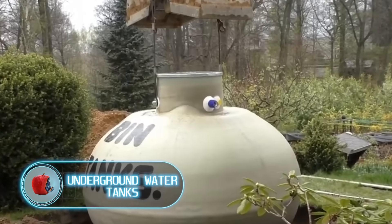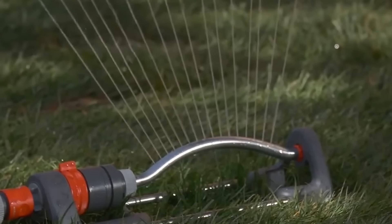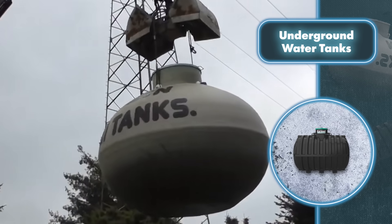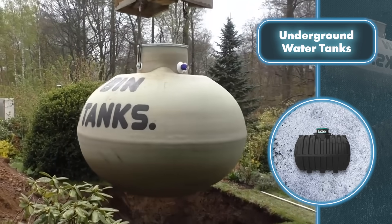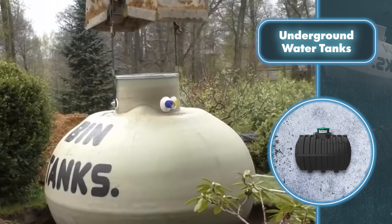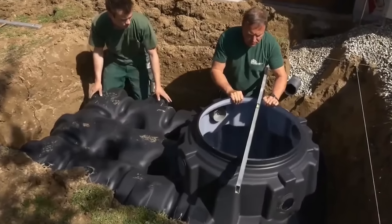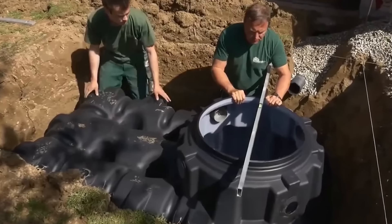Underground Water Tanks. Transforming a home into a self-sufficient water source isn't as hard as it might seem. You can do it by installing underground reservoirs and setting up a rainwater collection system. Underground storage tanks are versatile, as they can hold not just rainwater or drinkable water, but also various other types of liquids. You'll find tanks come in different sizes and shapes, making it simple to select the right storage solution for your needs.